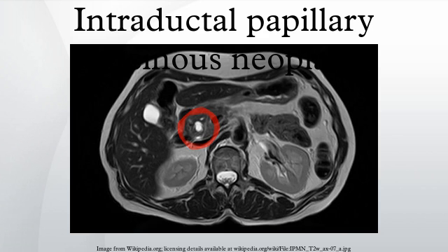Pathologists classify intraductal papillary mucinous neoplasms into two broad groups: those that are associated with an invasive cancer and those that are not associated with an invasive cancer. This separation has critical prognostic significance. Patients with a surgically resected IPMN without an associated invasive cancer have an excellent prognosis, while patients with a surgically resected IPMN with an associated invasive cancer have a worse prognosis.